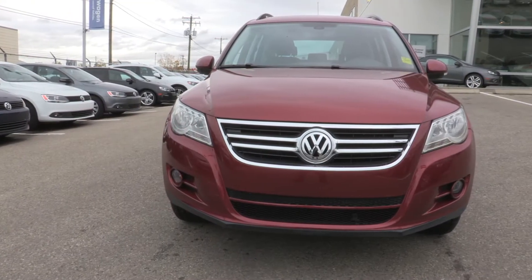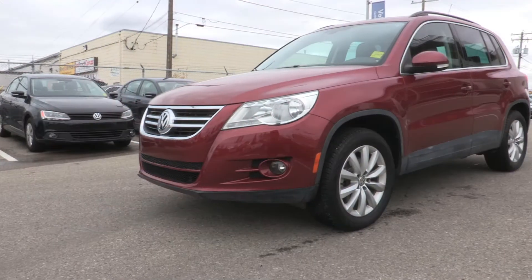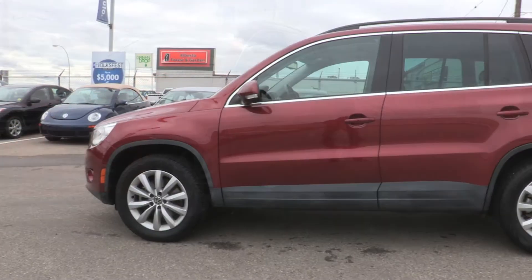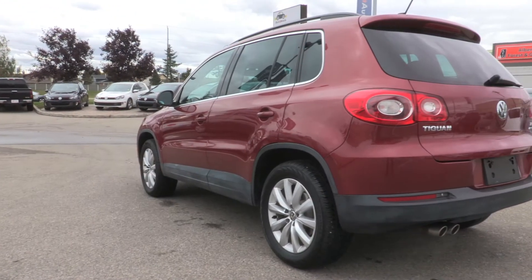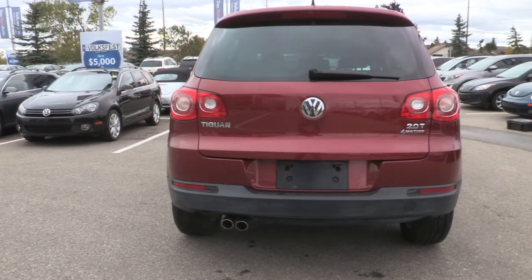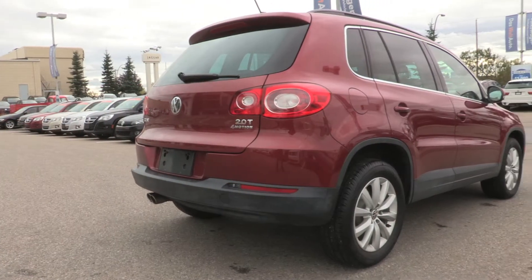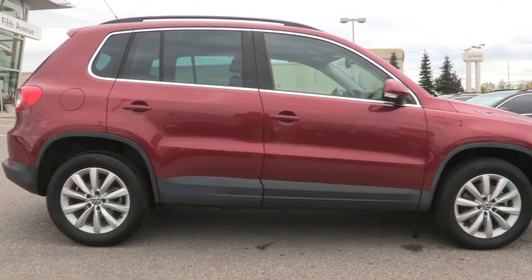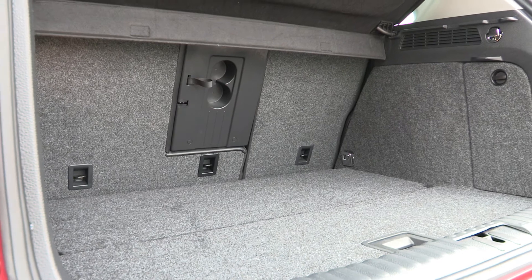This is the 2011 Volkswagen Tiguan High Line. This vehicle only has 10,500 km on it. It's one owner, bought here at 5th Ave Auto and serviced here since new. It has a Wild Cherry metallic exterior with a black leather interior.